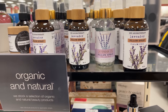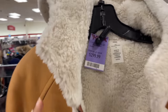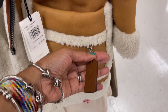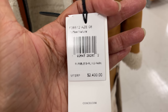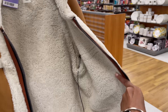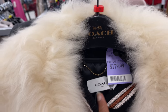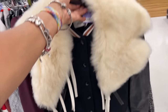I'm in TJ Maxx and look what I found — a Coach reversible jacket for $300! It's got a hood, pockets here, here, and here, a hand tag that says Coach, and this retails for $2,400. It also has a pocket on the inside. This is beautiful. And this is a Coach jacket for $180.